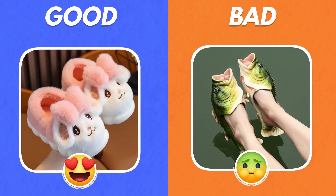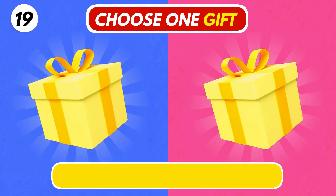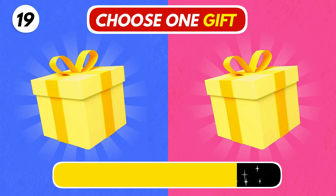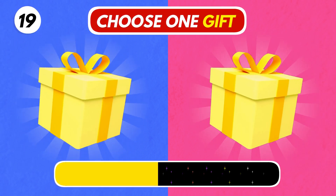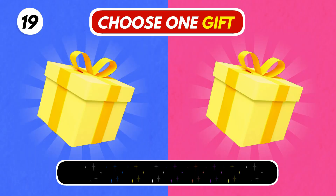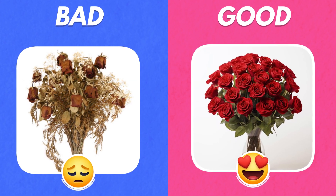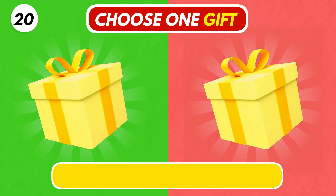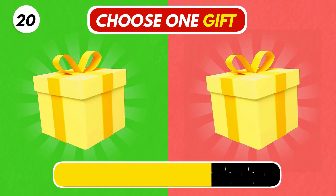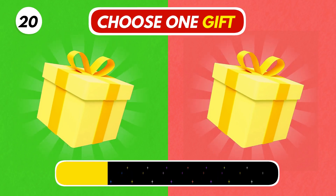Oh no! The right one looks so cute. Number 19. Left or right? The right one looks so weird. The left one looks so cute. You stay close.